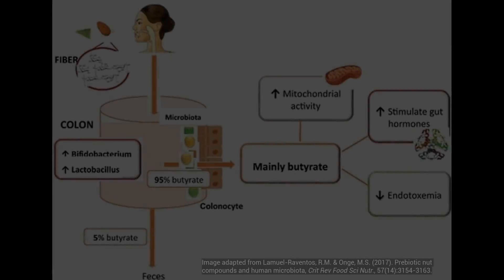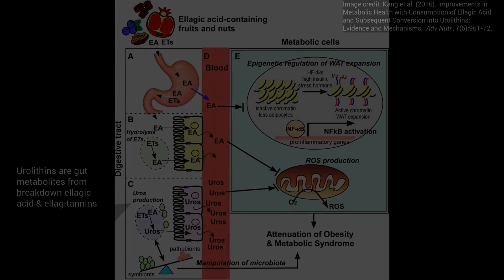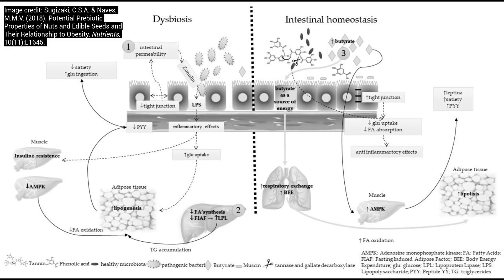Nuts also play a role by modulating the gut microbiome, which can increase beneficial gut metabolites such as butyrate and urolithin. They do this through their prebiotic fiber as well as their polyphenol content, such as ellagitannins and ellagic acid. Urolithins, which are metabolites from the breakdown of ellagitannins and ellagic acid, have been shown to reduce oxidative stress. The gut microbiome is also implicated in insulin resistance and blood sugar control, and it's been shown that nuts can have a prebiotic effect and facilitate glucose management and balance.